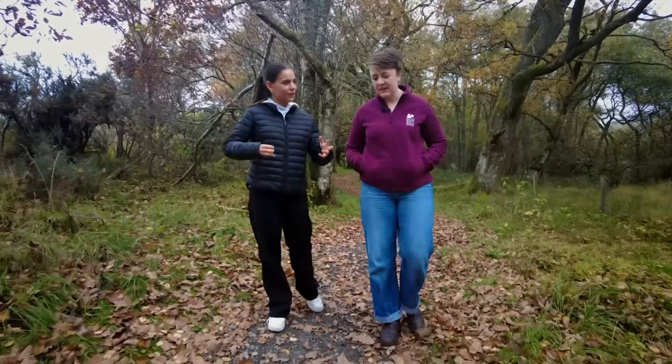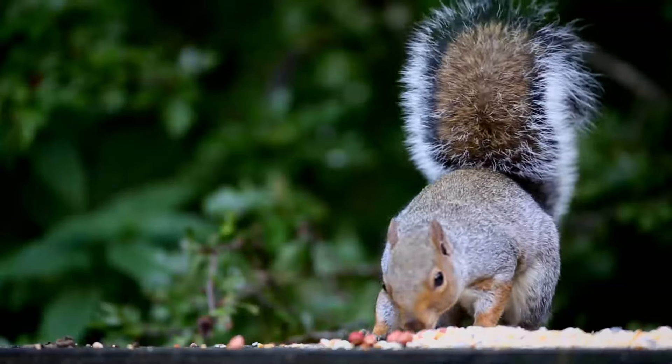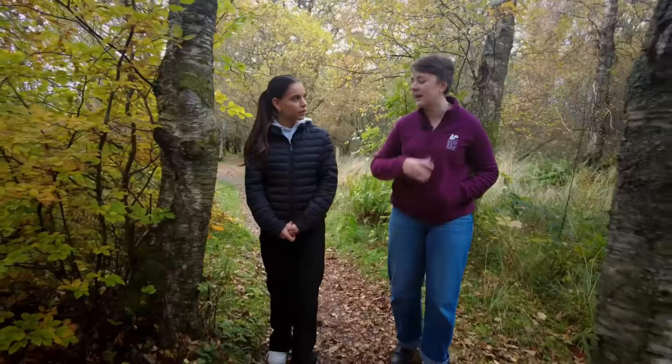A lot of our viewers might find it hard to understand how that could be all right — we're trying to protect the natural world, but we're killing squirrels. How does that work? We don't take the decision lightly at all. It's all part of the issue of invasive species, and grey squirrels are part of that issue. So we know that what we're doing is for the betterment of biodiversity and native species.